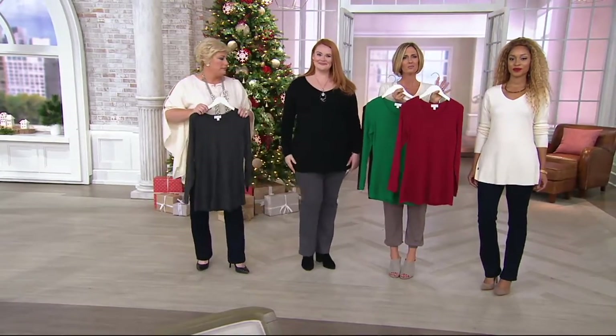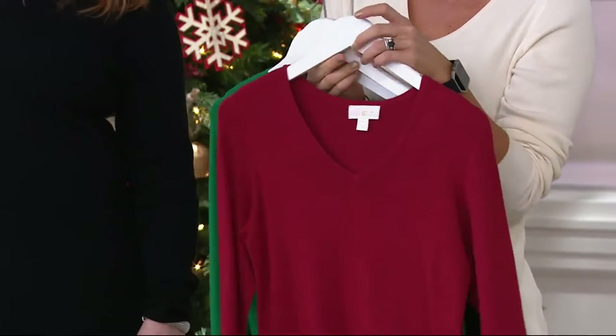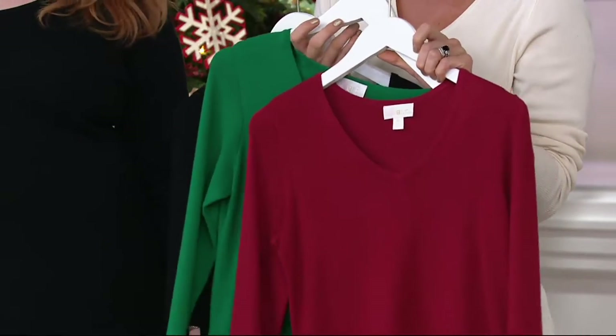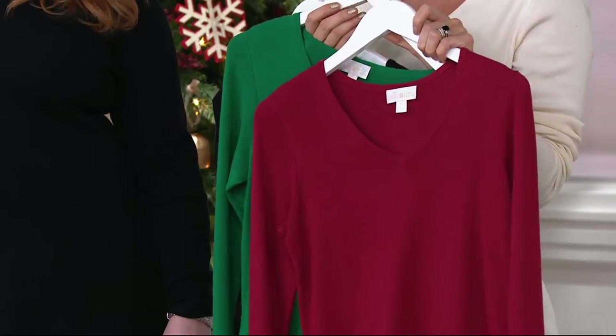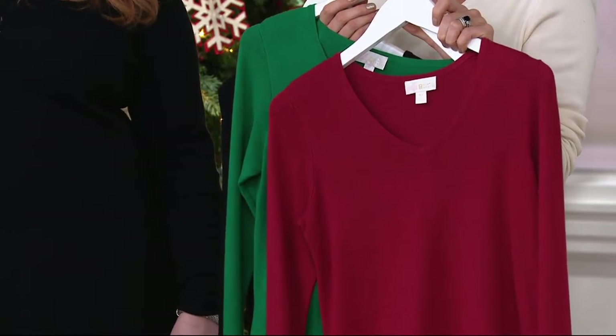But you also need a pop of color — red or green for the holidays, don't be boring. I'm grabbing the blue on easy pay — how could I not? That's my favorite. This blue is pretty and it's my signature color.